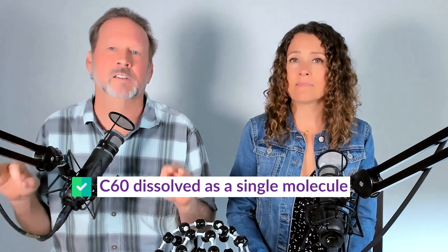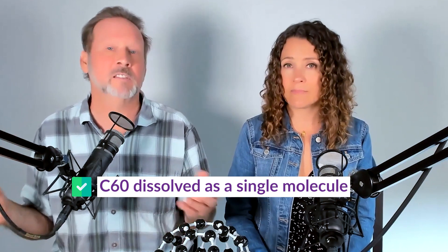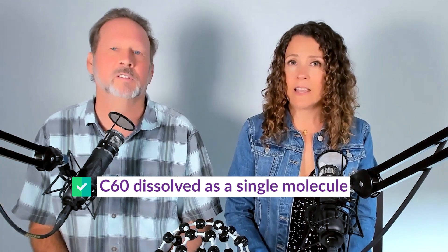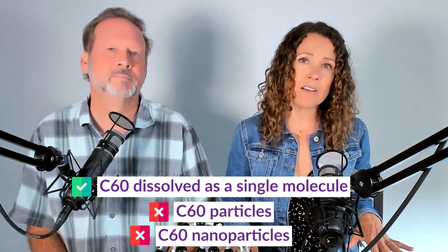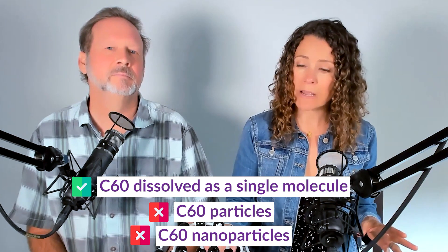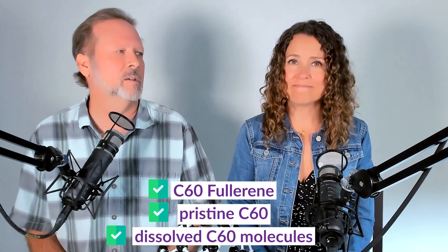What you always want to look for in a C60 research study is C60 dissolved as single molecules — either in an oil or polyhydroxylated. If you see 'C60 particles' or 'C60 nanoparticles,' that research is not relevant to the type of C60 we recommend for beneficial use. But if you see 'C60 fullerenes,' that is more indicative of the type of C60 we use. Sometimes it's also called 'pristine C60' or 'dissolved C60 molecules.'